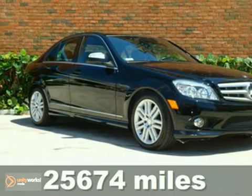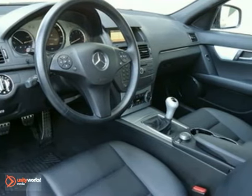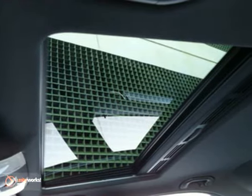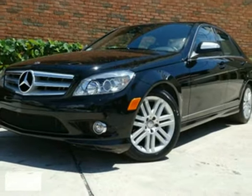You can't go wrong with this 2008 Mercedes-Benz C300. With a power sunroof, cruise control, and an anti-theft system, it's bound to sell fast. Alloy wheels and a multifunction steering wheel only make it more appealing. Don't miss out — see this Mercedes-Benz for yourself today.